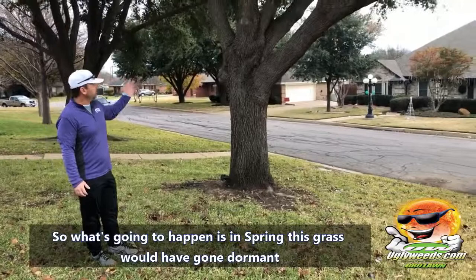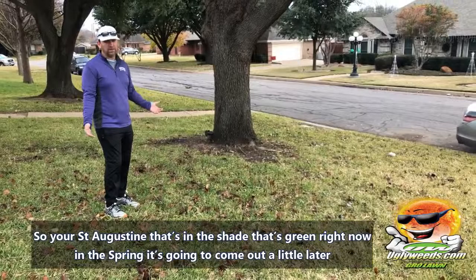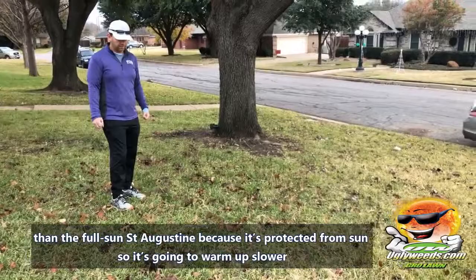So what's going to happen is in the spring, this grass will have gone dormant sometime in January or February, but in the spring it's going to come out later. So your St. Augustine that's in the shade and is green right now — in the spring it's going to come out a little bit later than the full sun St. Augustine.